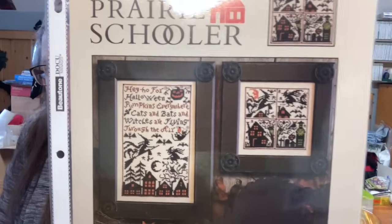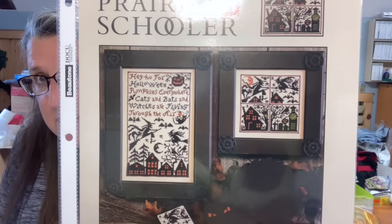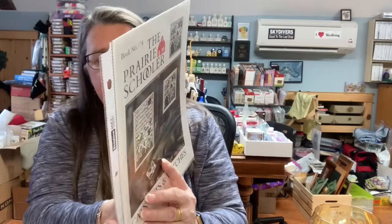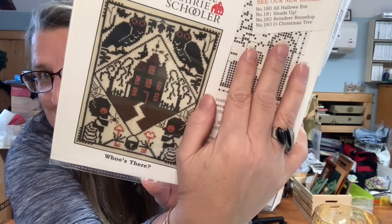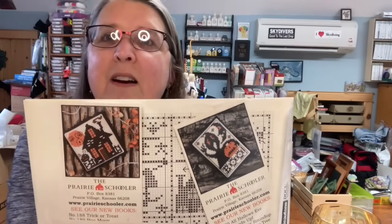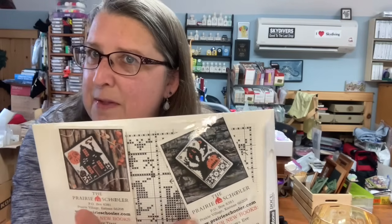This is book 174, Cats, Bats, and Witches. I can't remember if I've done this one. On the back I've got a bunch of littles — Who's There and some minis. I did this one for my Halloween tree; I think I did this one as well.